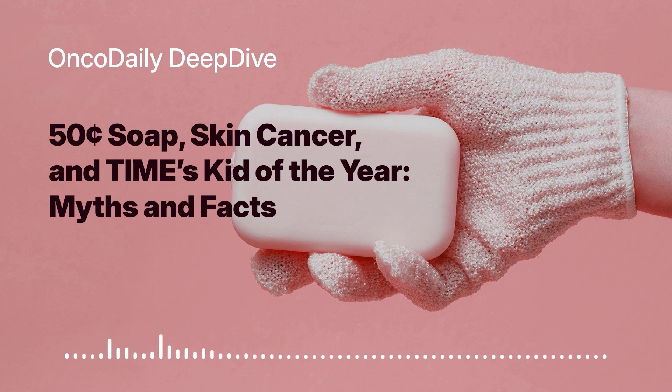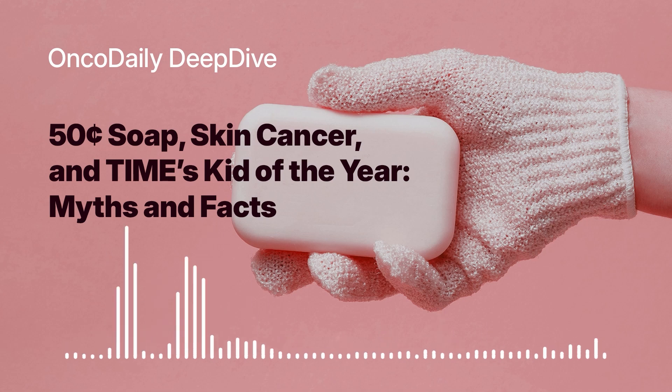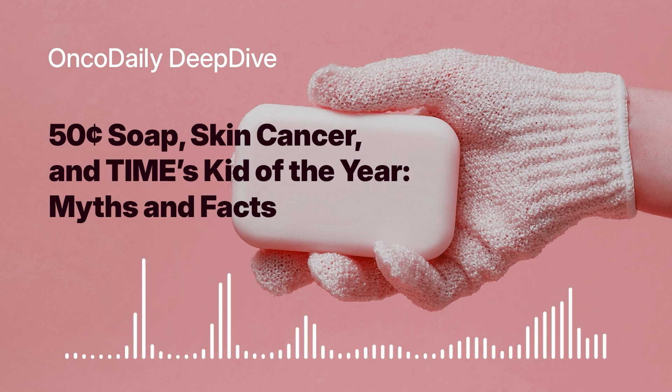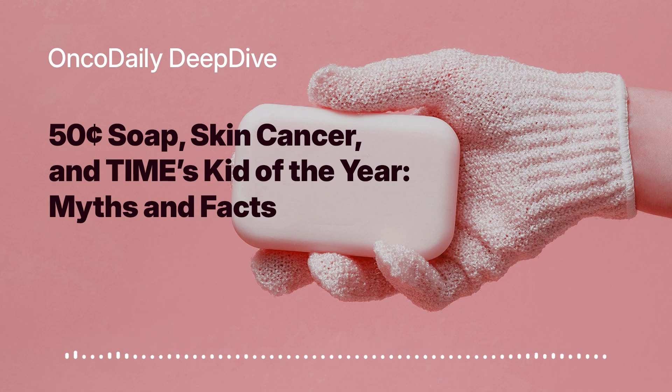When that DNA gets damaged, it can disrupt the normal growth and division of these cells, sometimes leading to uncontrolled growth, which is the hallmark of cancer. So it's not just about getting a sunburn — it's about the cumulative damage that UV radiation can cause over time. Every time we expose our skin to the sun without protection, we're increasing our risk of developing skin cancer, including melanoma.